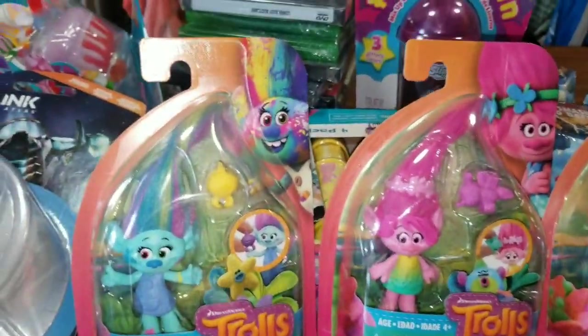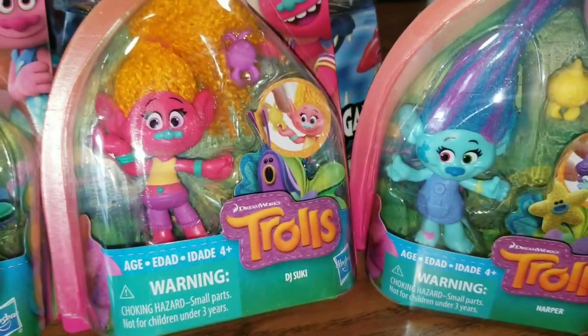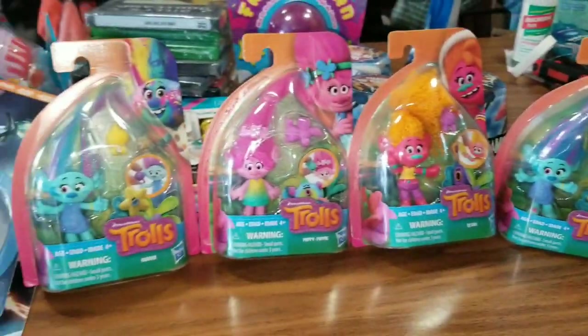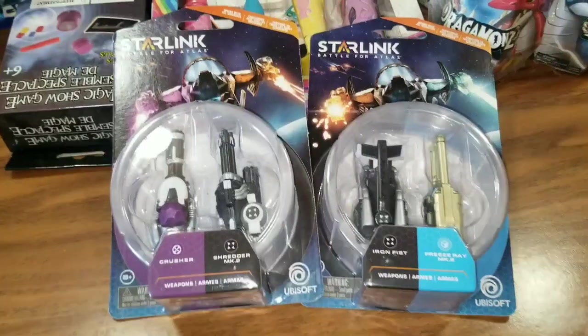I did pick up Harper. We've got the infamous Poppy, and then over here is G.J. Suki. And then I did grab another Harper. These are so cute. If you can find these, they are so, so worth the buck.